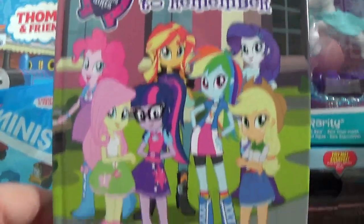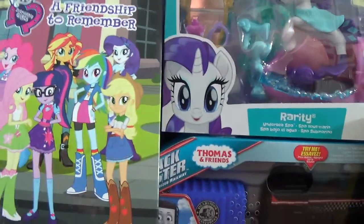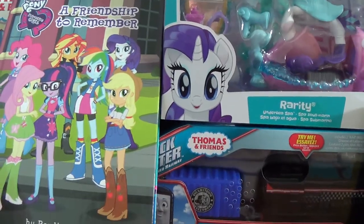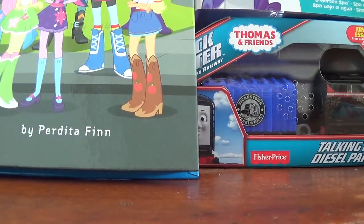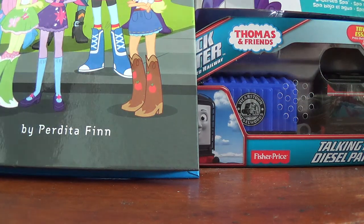A Friendship to Remember novel — I am ever lucky to find this one. It was the only My Little Pony novel I saw there. Moving on, let's get to this particular item first.